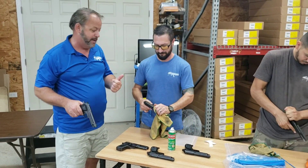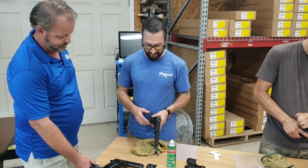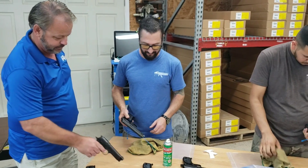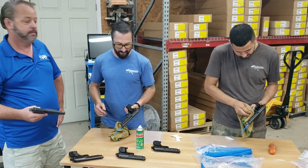Jay and the crew are checking them in now. For a surplus firearm they're looking really good. We're putting a chamber flag in them, giving them a quick wipe down, and throwing a silica pack in them to keep them nice and pretty for you guys.